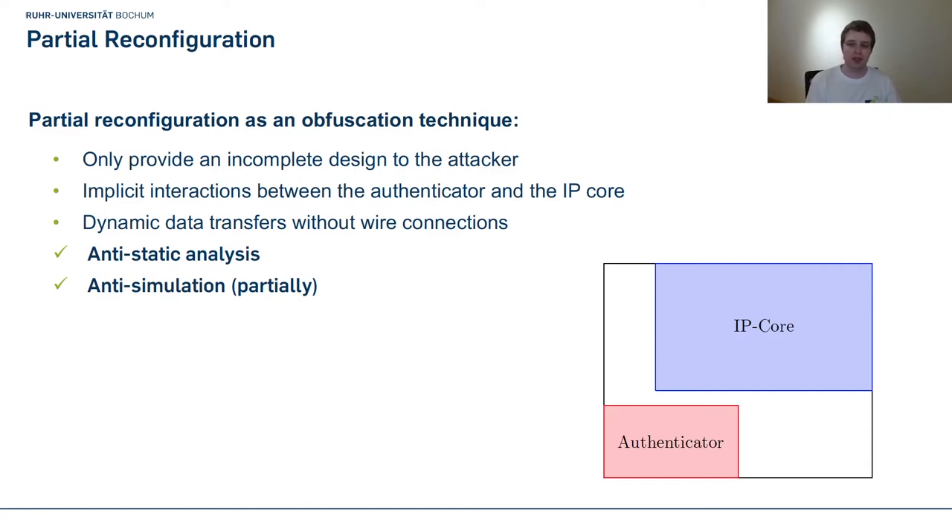We break up this connection — the IP core and authenticator are completely separate. We make the IP core a reconfigurable partition and leave it empty after initial configuration. Therefore, the attacker only gets an incomplete netlist and cannot analyze the IP core — he can only see our authenticator. We only configure the IP core when we are sure we are on a licensed FPGA, so all interactions between the authenticator and IP core are implicit. We can also use this feature to transfer data between registers without physically connecting them with wires.